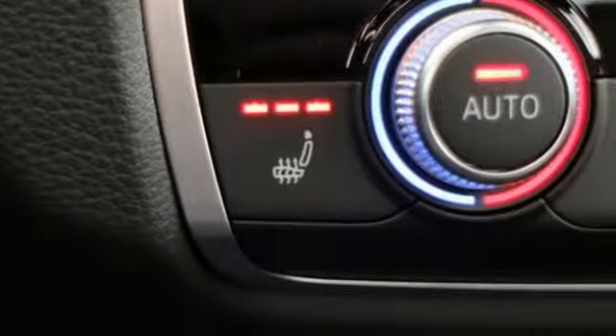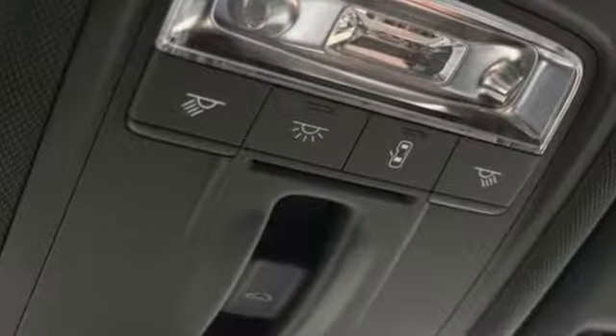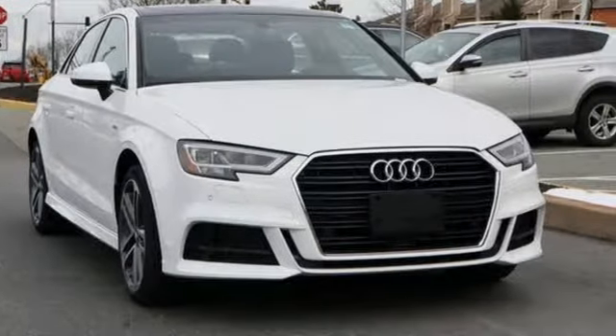When you drive an Audi, the design and performance make sure you stand out in a crowd. If you've been waiting for the perfect time for a test drive, the time is now. Experience it today.